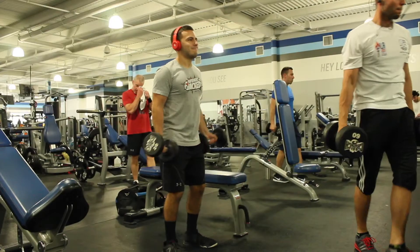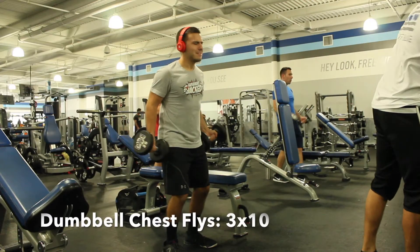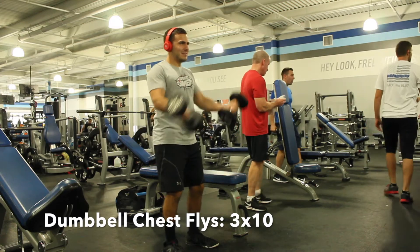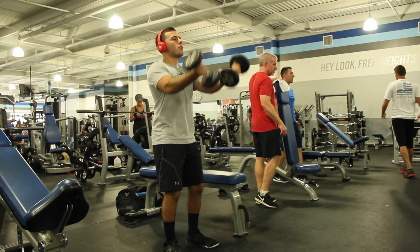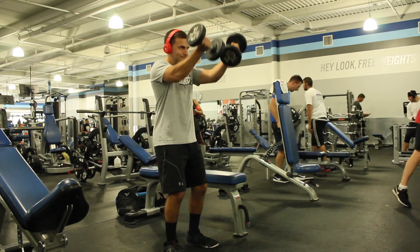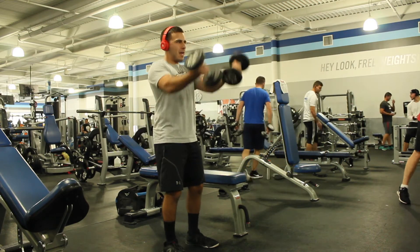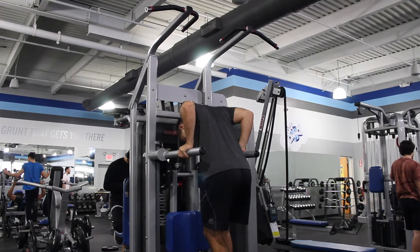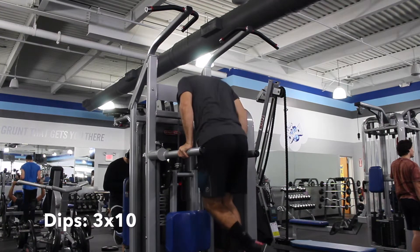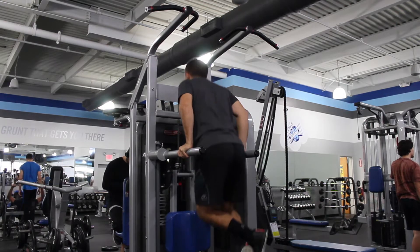Chest superset number 2. You want to grab maybe 15 or 10 pound dumbbells, whatever you feel comfortable with. Go over to wherever you're going to do dips. Do 10 reps of chest flies, as you see here, then do 10 reps of dips — no rest between those two. When you're done with the dips, take a little rest, maybe a minute or a minute and a half. Then do the flies again, then dips, rest, flies, dips, and then you're done.